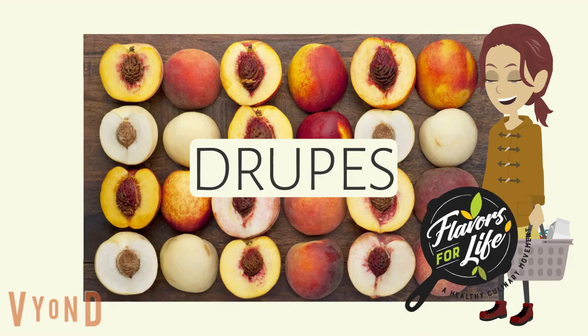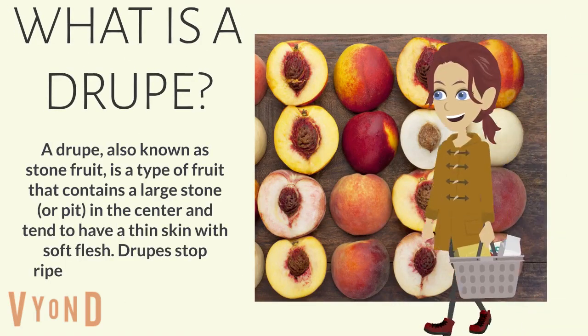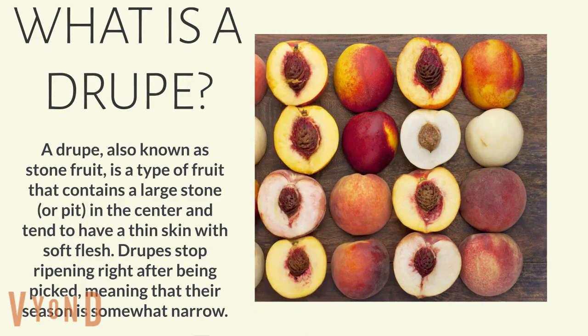Welcome to Flavors for Life healthy culinary movement. Let's learn about droops. A droop, also known as stone fruit, is a type of fruit that contains a large stone or pit in the center and tends to have a thin skin with soft flesh. Droops stop ripening right after being picked, meaning that their season is somewhat narrow.